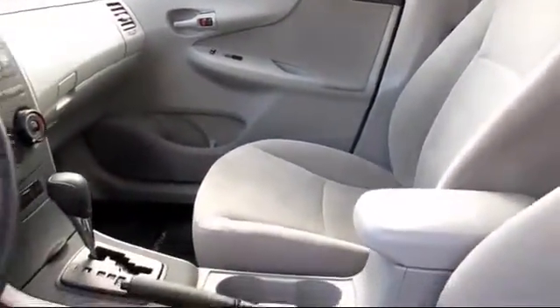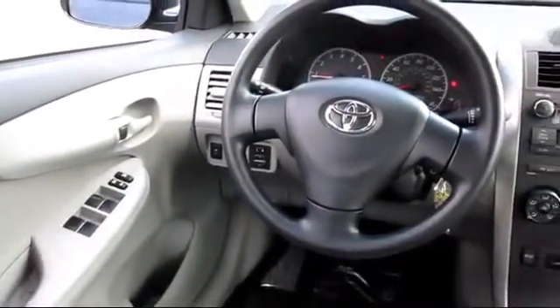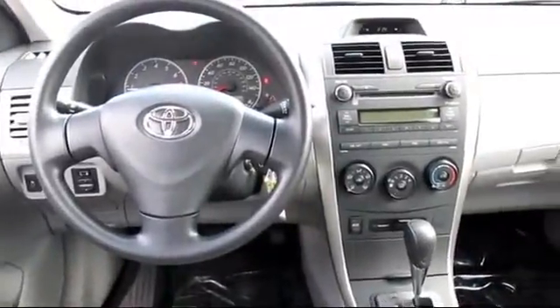Every Toyota certified vehicle goes through a 160-point quality assurance inspection by Toyota factory-trained technicians, and includes a 12-month, 12,000-mile limited comprehensive warranty.